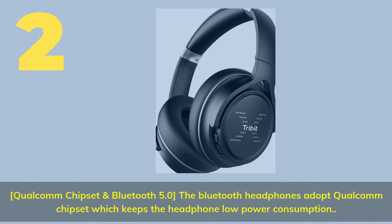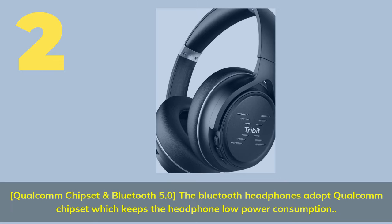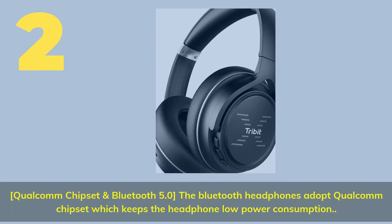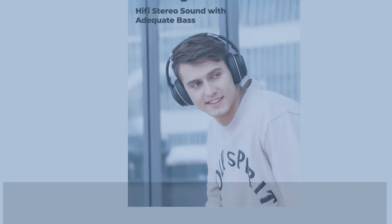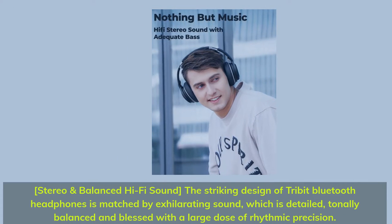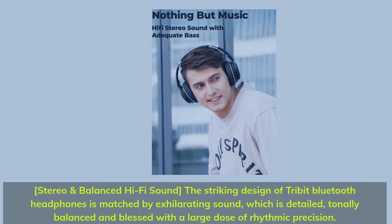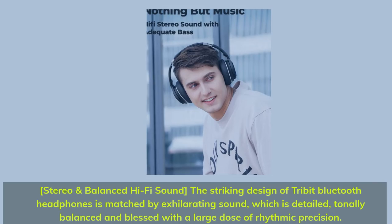Number 2. Qualcomm chipset and Bluetooth 5.0 — the Bluetooth headphones adopt a Qualcomm chipset which keeps power consumption low. Stereo and balanced hi-fi sound: detailed, tonally balanced, and blessed with a large dose of rhythmic precision.